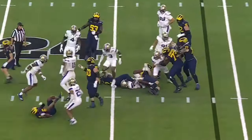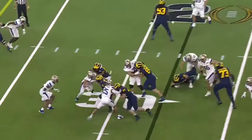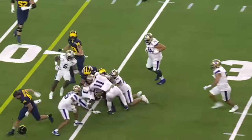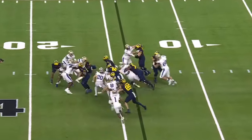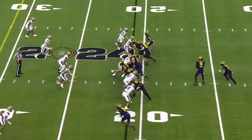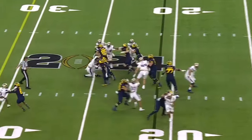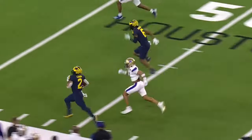Blake Corum makes a cut. Corum's got it again, running left. It's an offensive line that has a point to prove. Second possession for the Wolverines. Corum this time runs through an arm tackle. Wolverines loaded with weapons in the run game. They go to their 1,000-yard rusher, and now Corum is loose.